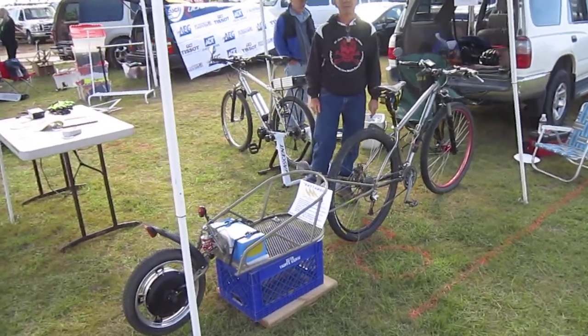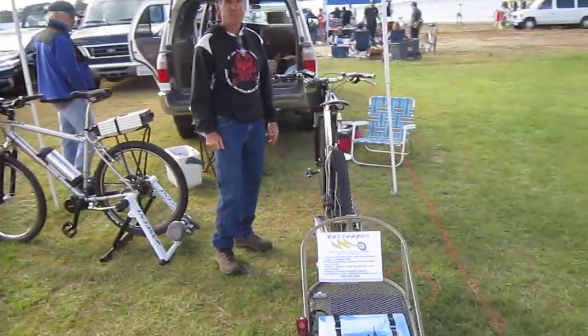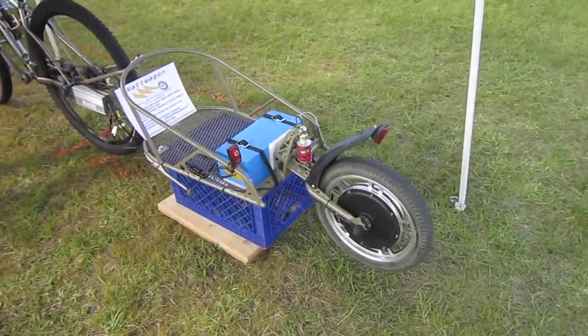I'm here with Rich and we're checking out the Watt Wagon. If you were at my seminar, you saw Rich and you saw his Watt Wagon. I haven't actually ridden it yet, and we're going to match up and I'll get a chance to really give this a go.